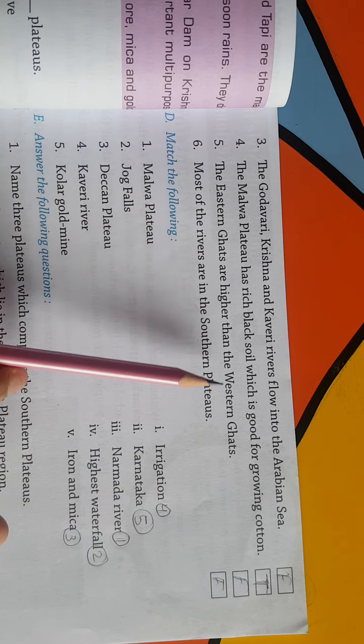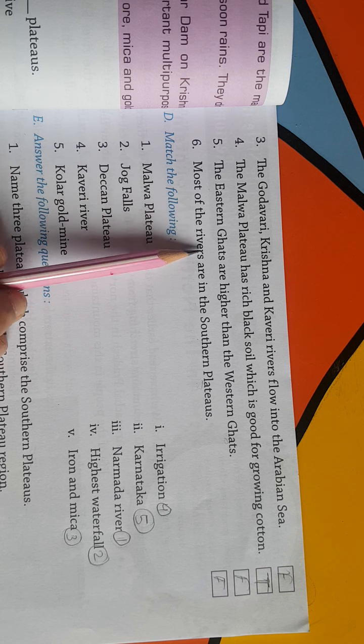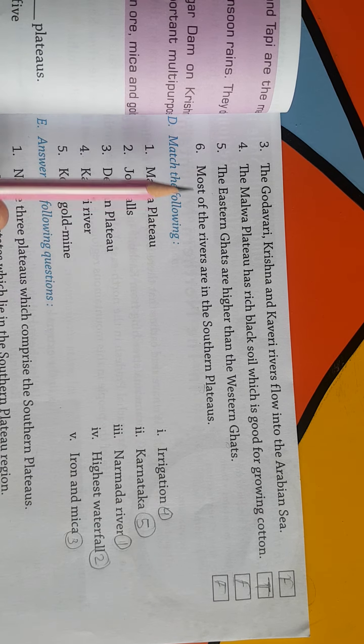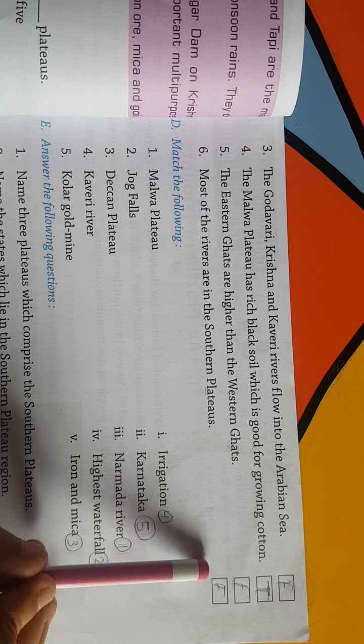Fifth: the Eastern Ghats are higher than Western Ghats — यह उल्टा लिखा है, Western Ghats ऊंचे हैं Eastern Ghats से नहीं, so it is False. Sixth: most of the rivers are in the Southern Plateau — वहां तो rivers की बहुत कमी है, कुछ ही rivers हैं, so it is also False.